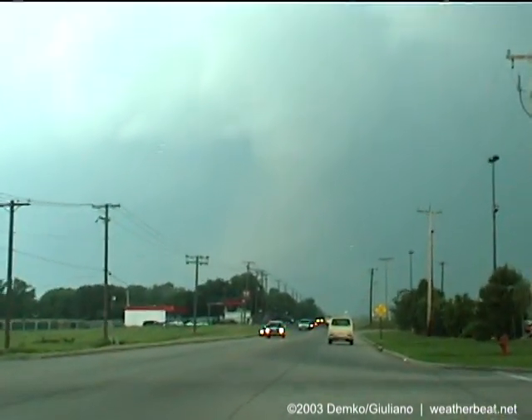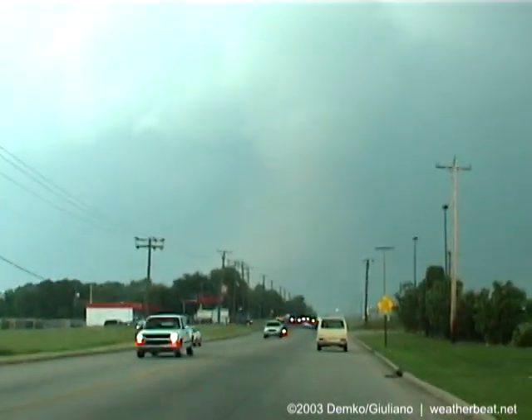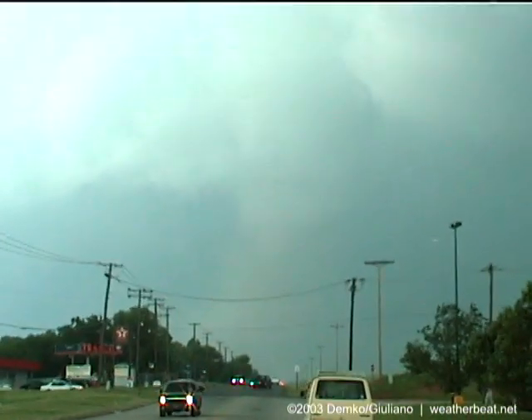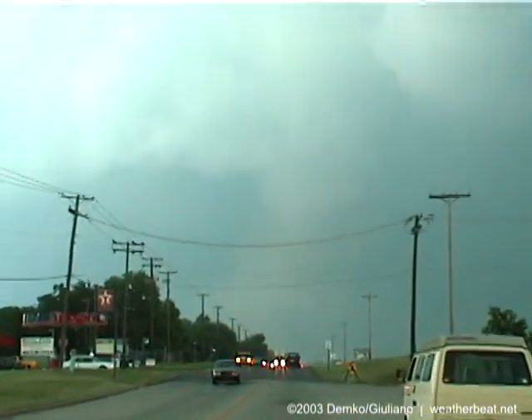I hope this doesn't hit anything. It's going to go straight through the city. Hose on the ground. Make sure you're in your shelters if you're in the path. Look at it wrapping up.